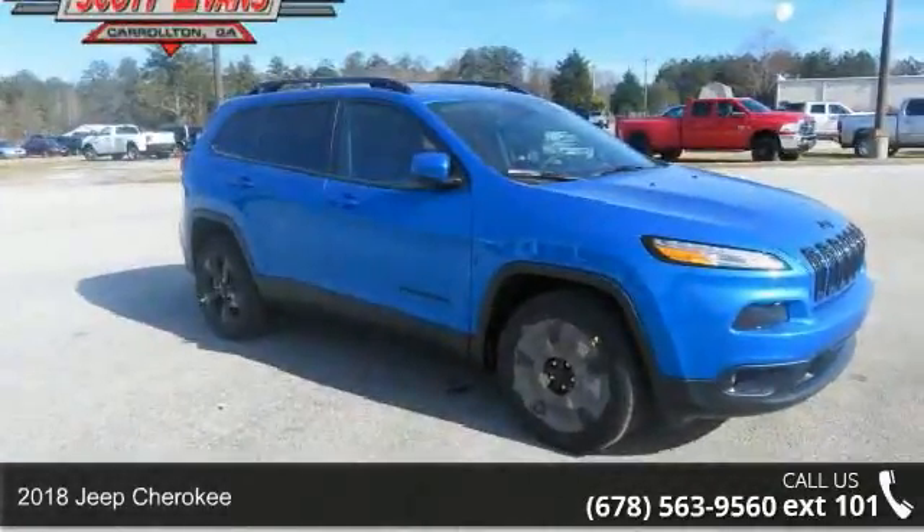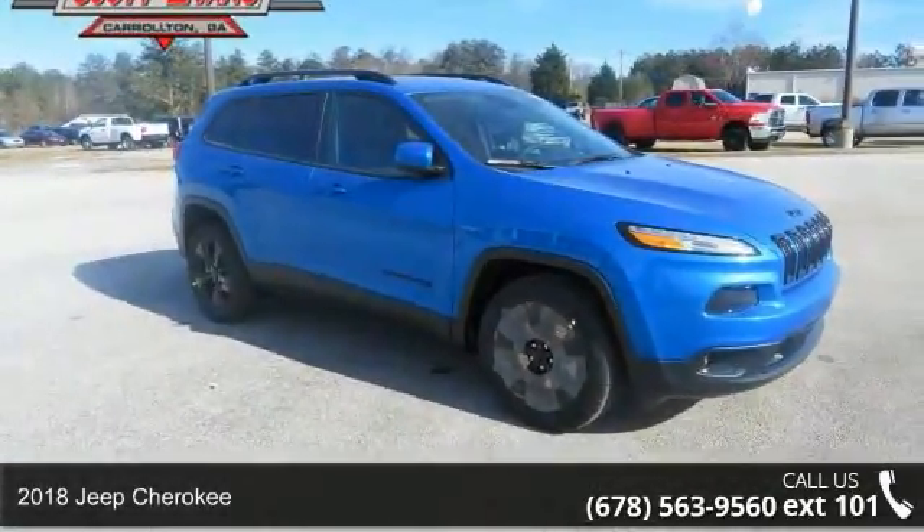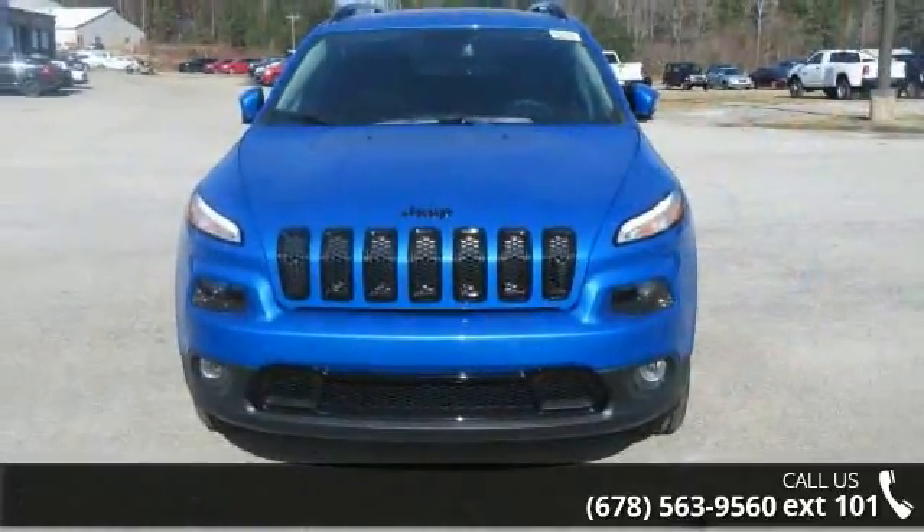Imagine yourself in this 2018 Jeep Cherokee. If you are looking for an automobile with great features, look no further.